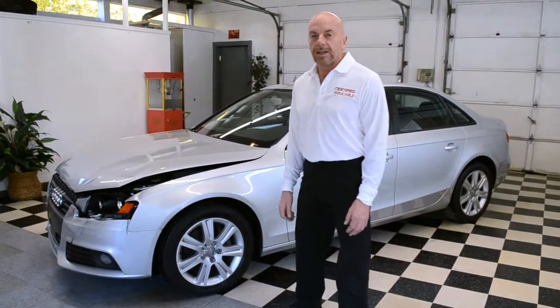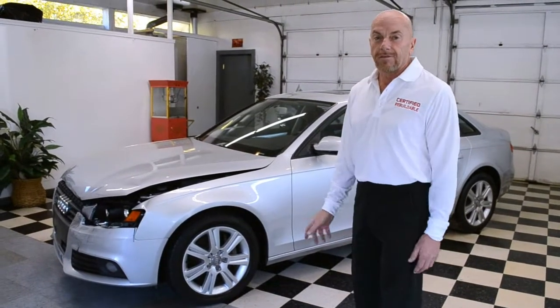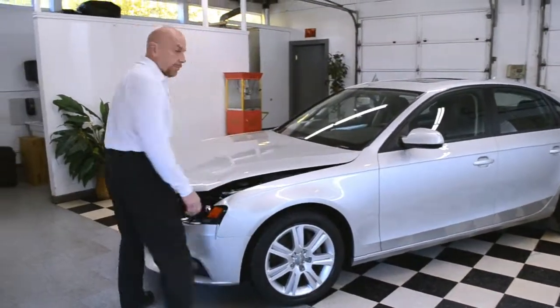Hi, today we have a 2011 Audi A4 with 63,000 miles. A nice clean car, looks to be a lot of value here. It's a great opportunity to get yourself into a late model A4 and an easy repair. Let's see what we got here.